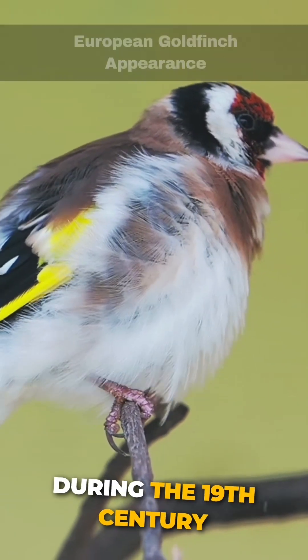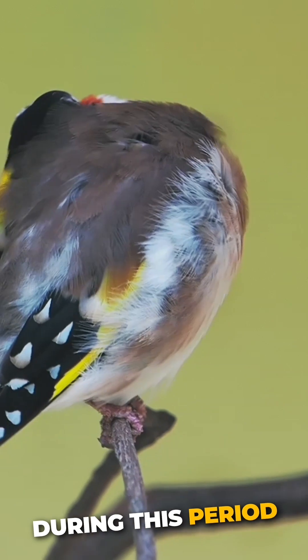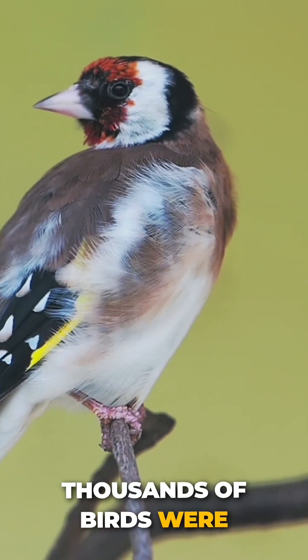Did you know? During the 19th century, goldfinches were widely kept in cages as a songbird. During this period, thousands of birds were taken from the wild.